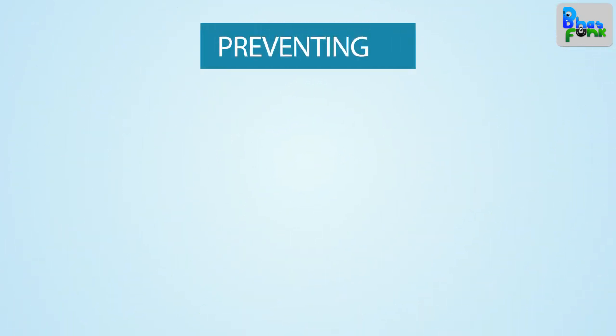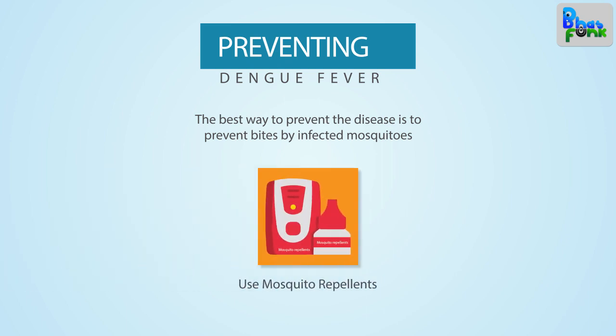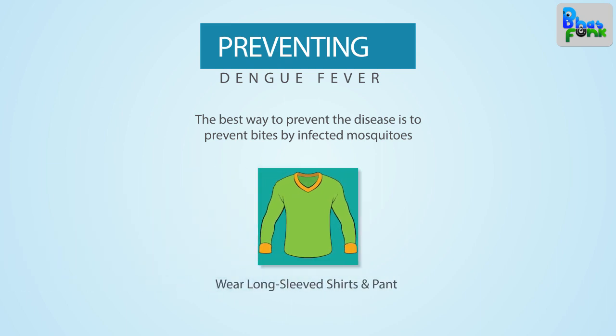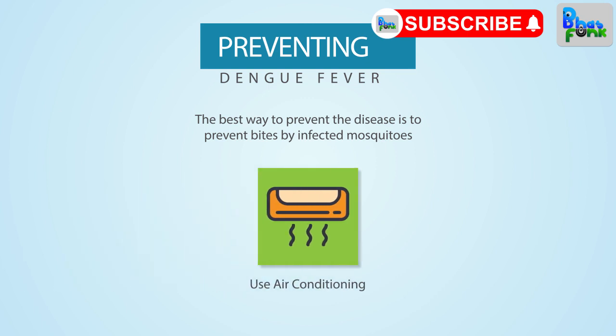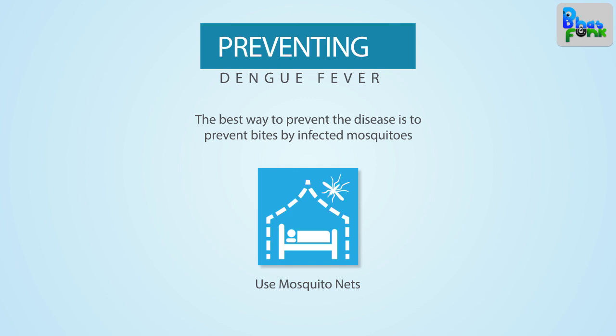Preventing dengue fever. The best way to prevent the disease is to prevent bites by infected mosquitoes. To protect yourself, use mosquito repellents even indoors. Wear long sleeved shirts and long pants tucked into socks. When indoors, use air conditioning if available. If sleeping areas are not screened or air conditioned, use mosquito nets.